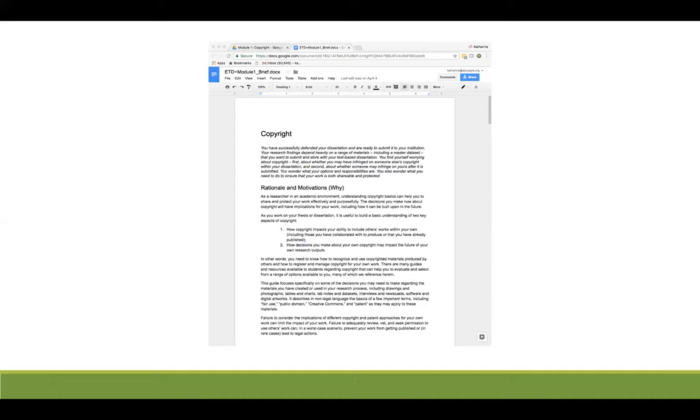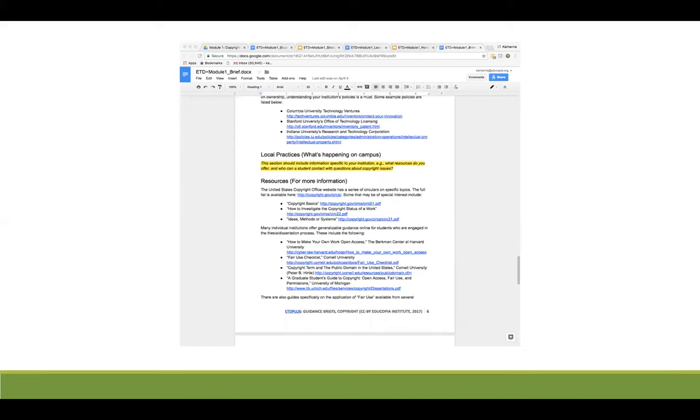Now let's scan a few pages down in this guidance brief and go to the local practices section. You'll see this local practices section is highlighted in yellow. This is the one section in each guidance brief that will need to be updated by the trainer before mounting it on a website or producing it as a handout. Where a trainer isn't sure about local resources or is addressing an audience from multiple institutional settings, this section may simply be deleted.